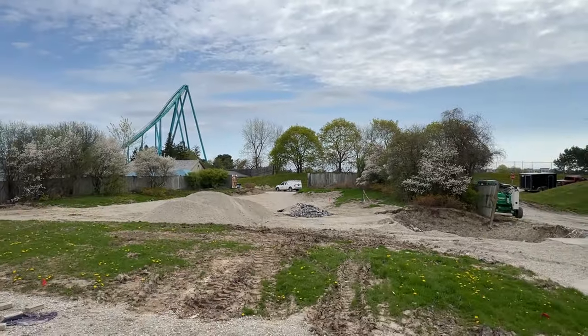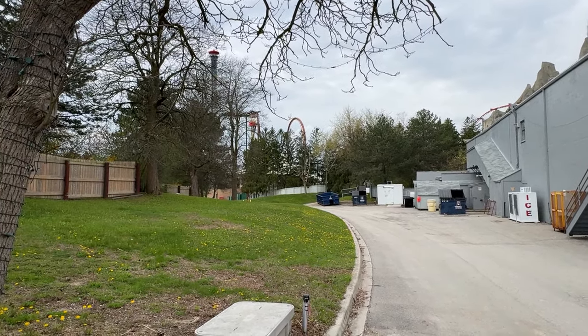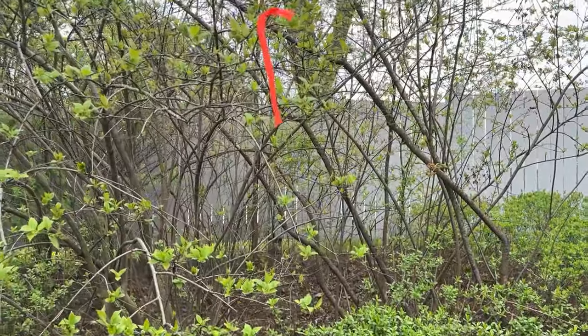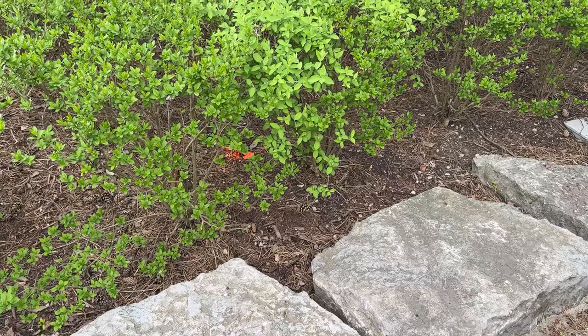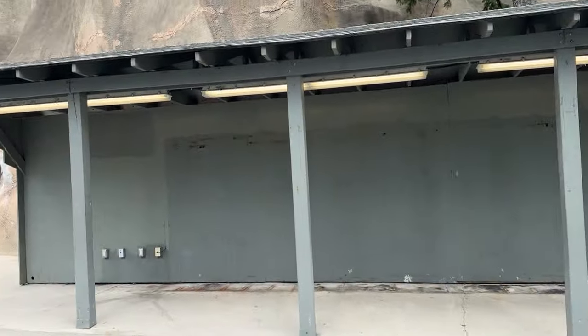Extreme Sky Flyers' plot of land does not have too much action. There is one orange footing hidden right back here, marking for a footing that is heading towards Extreme Sky Flyer. Pizza Pizza's patio has the same footings marked. Nothing done yet, but that is going to change.